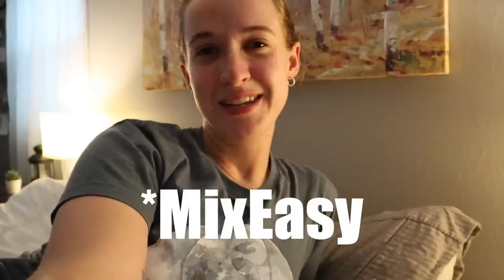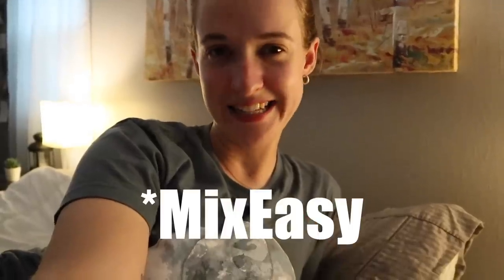Thank you again so much to our sponsor Duvall and Mix Easy for helping me make this video. They are really delightful and I highly recommend checking them out. There's a discount code in the description. I really love that spinner brush — I always wanted to try one and I really do love it. I've been enjoying using it on all different parts of my body, like the whole body brush, facial exfoliation, and the pumice stone. Check out Mix Easy in the link down below.